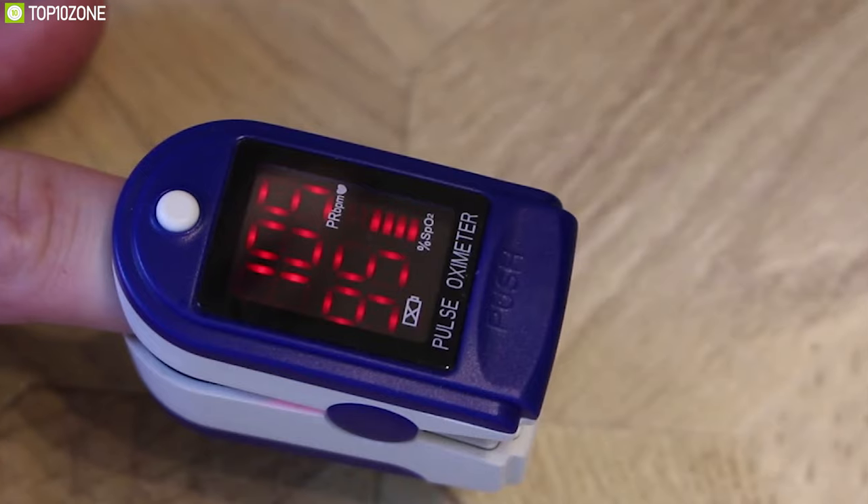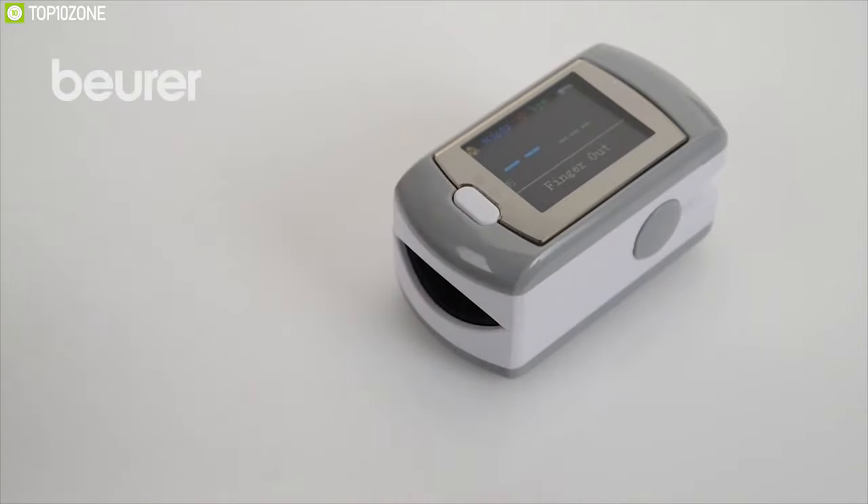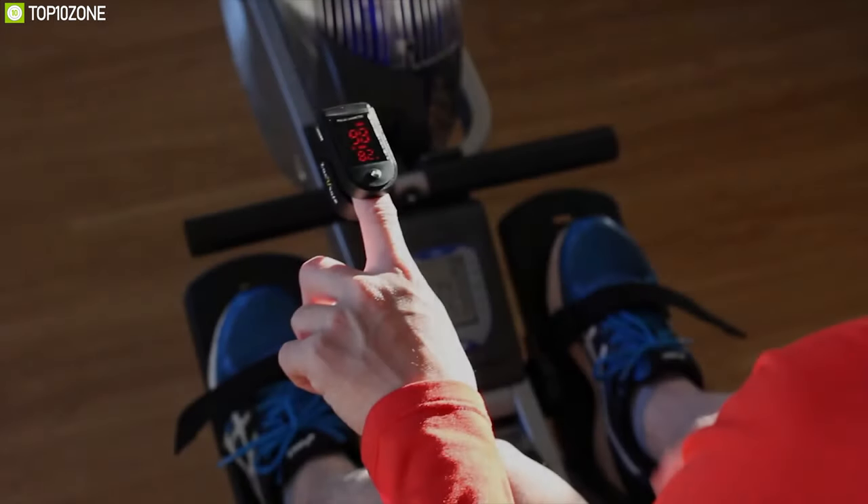There are a lot of pulse oximeters available on the market for different purposes. To help you choose the right one, we have listed the top 10 best pulse oximeters that can track oxygenated blood flow in your body.